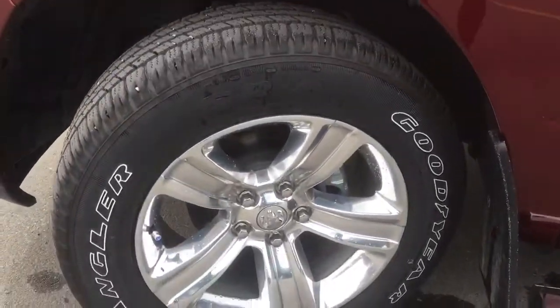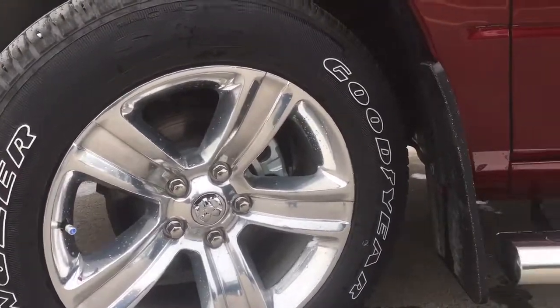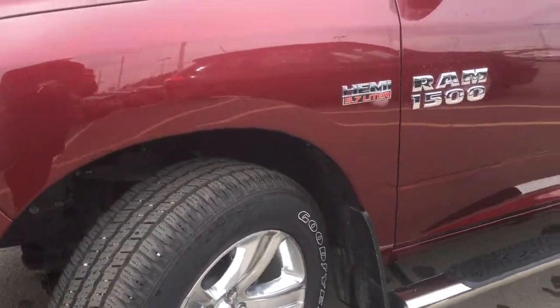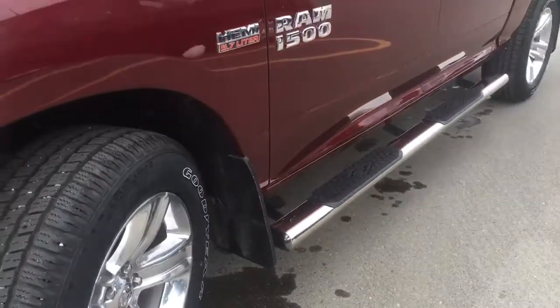Coming off to the side we have 20 inch aluminum rims wrapped in a pair of Goodyear Wrangler all-terrain tires, having your heavy-duty mudblock just behind with your four-wheel disc brakes and ABS all the way around. Hemi 5.7 litre and Ram 1500 badging tying in nicely with the chrome door-to-door side steps.